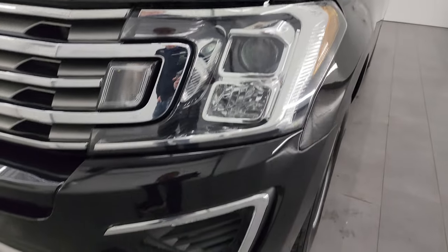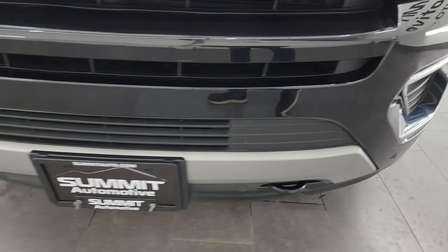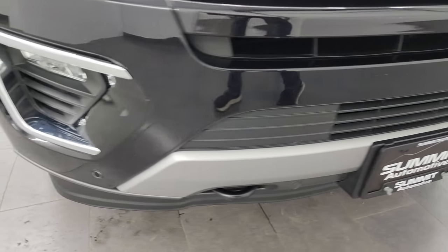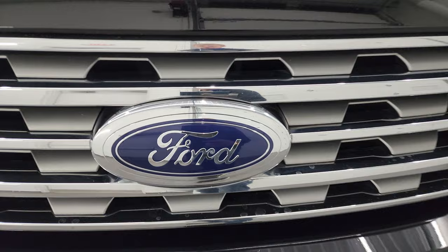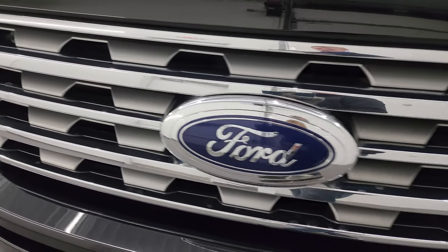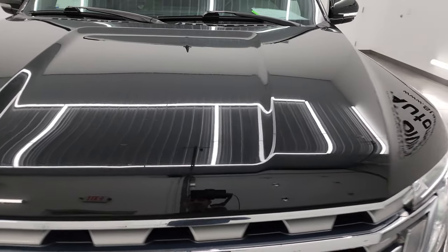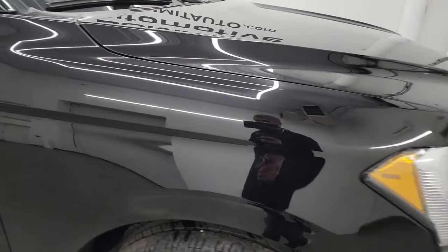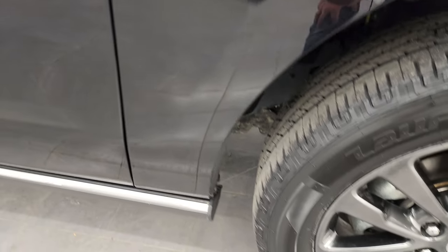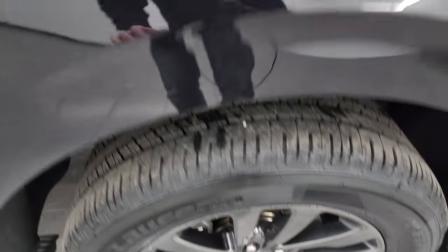You get the projector-style headlamps and the factory fog lights. The front bumper is in really nice shape — I didn't see any major dents or dings on there. You also get the front bumper parking sensors. The Ford logo is in nice condition and the chrome trim grille looks really good. The hood is in nice shape — no major dents or dings. The passenger's side front fender is in nice condition as well. The passenger's side wheel is in pretty nice condition too.